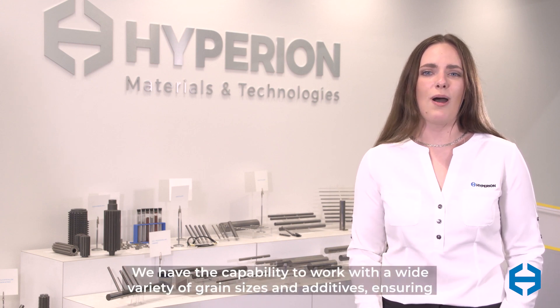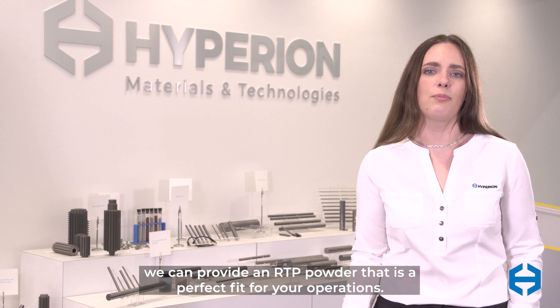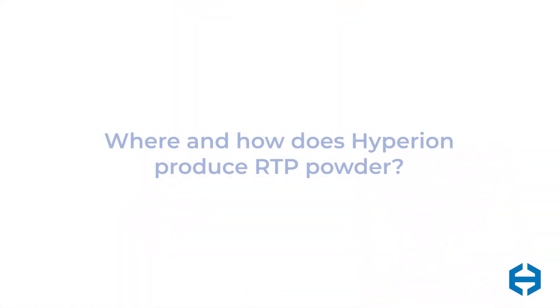We have the capability to work with a wide variety of grain sizes and additives, ensuring we can provide an RTP powder that's a perfect fit for your operations. At Hyperion, RTP powder is produced in our West Branch, Michigan and Grenoble, France facilities.